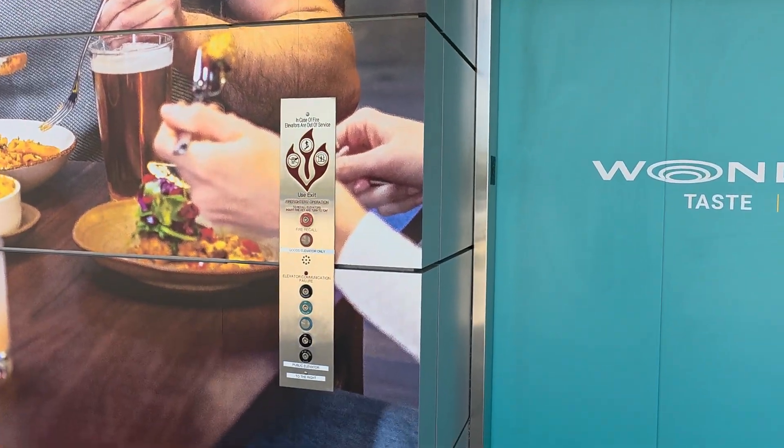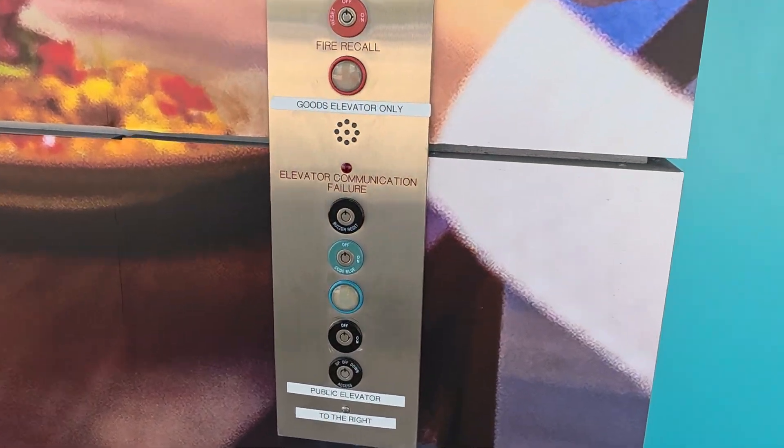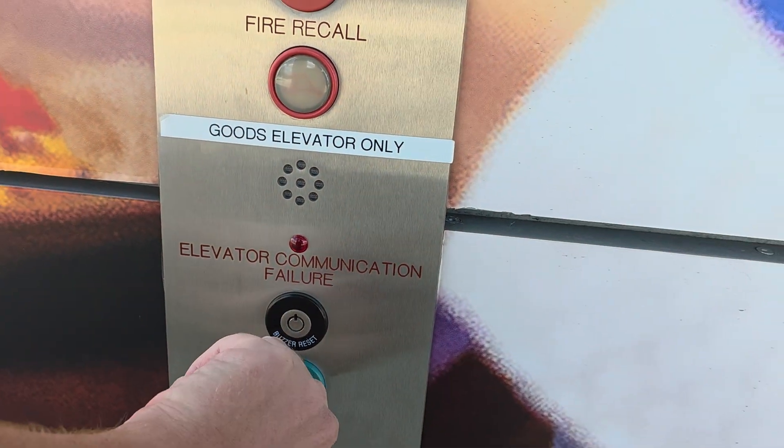Alright, we're going to demonstrate Code Blue service on this service elevator here.